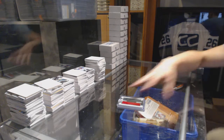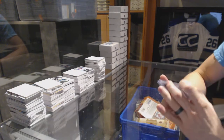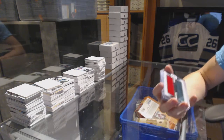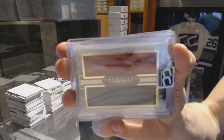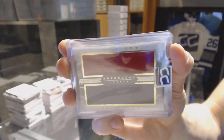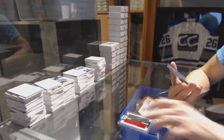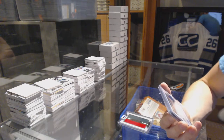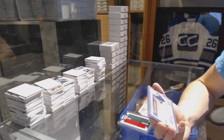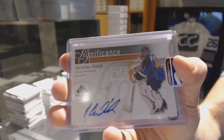We've got a 15-16 Panini Anthology Paired Pieces dual jersey, Charlie Coyle and Matt Dumba. We've got an 11-12 SP Game Used Significance autograph numbered 45 of 50, Yaroslav Halak.